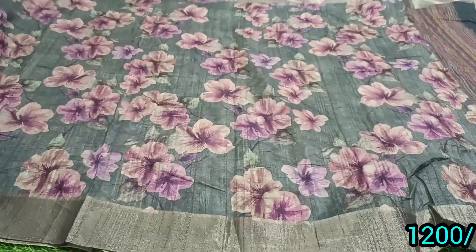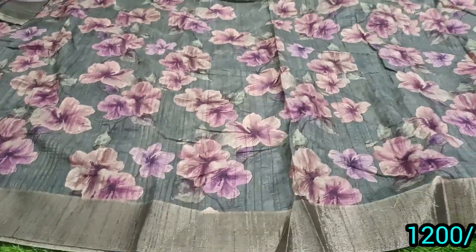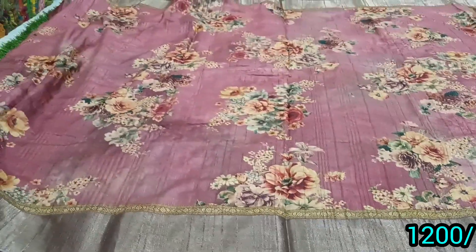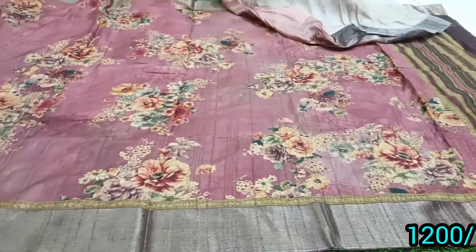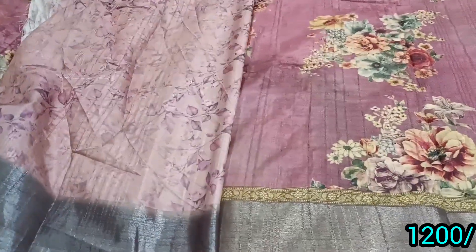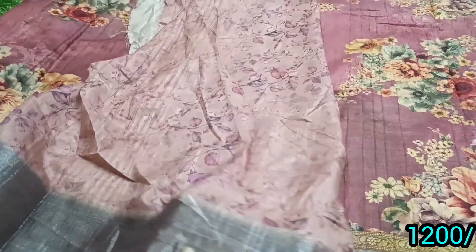Any blouse or designer blouse — you will be able to mix and match. These are all the prices and options. Our lovely customers are receiving great service. They are always happy to receive goods. So don't forget — we have a great collection for any budget. Thank you so much!